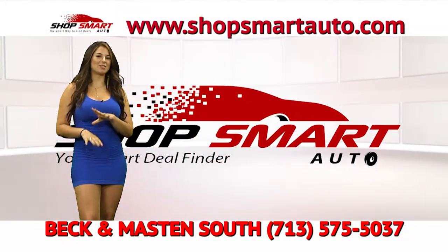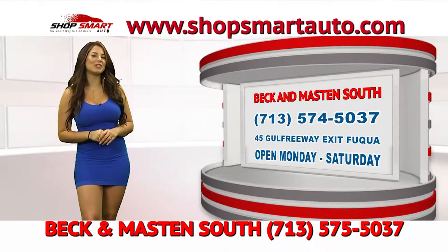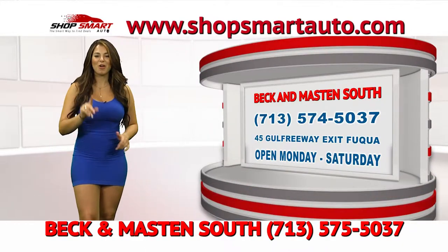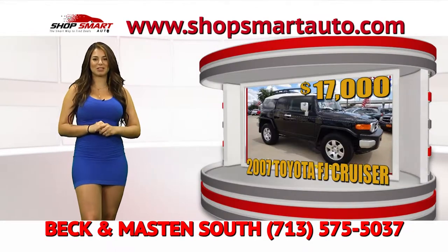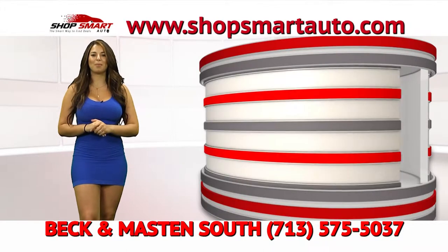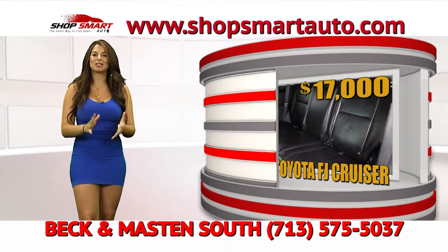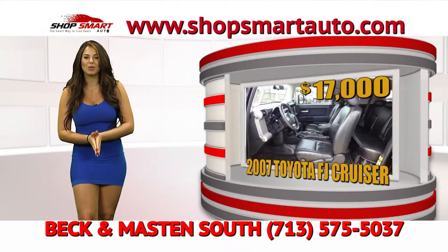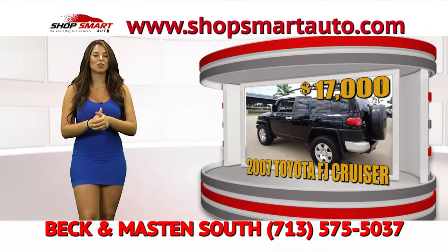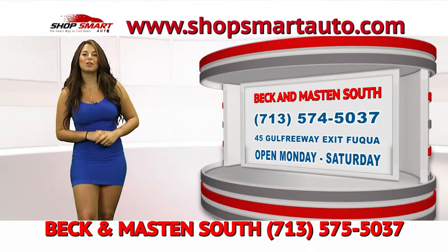Beck and Madison South has featured a special deal only here at Shop Smart Auto TV show. Look at this beautiful 2007 Toyota FJ. It's an awesome car in perfect condition — low mileage, like brand new. Beck and Madison South is giving it to you right now for a one-time payment of only $17,000. Call the number on the screen or visit them at 45 Exit Beltway, or visit www.ShopSmartAuto.com.